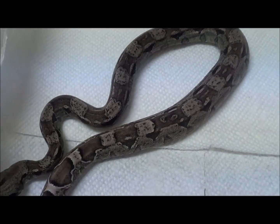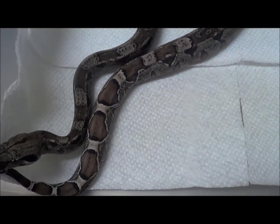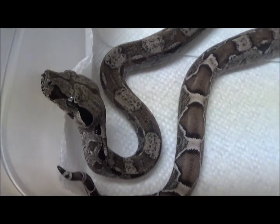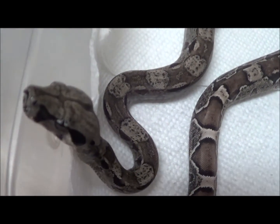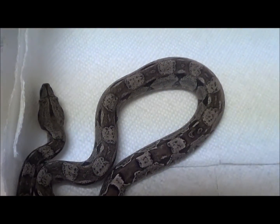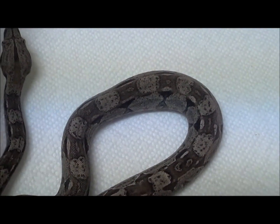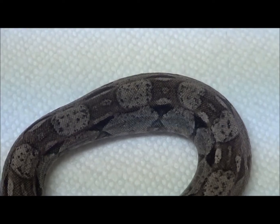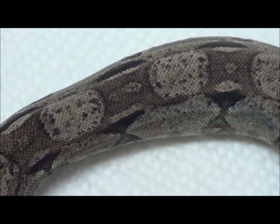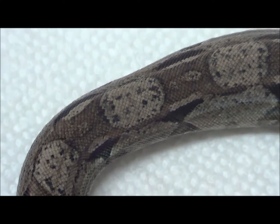This is a female Anerythristic IMG boa born June 9th, 2019. She has already had several meals and is ready to go. The mother is a Ghost — an Anerythristic Orange Tail Hypo — and the father is an Anerythristic IMG Motley.